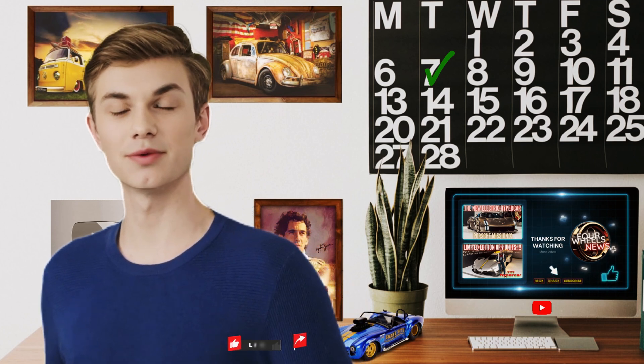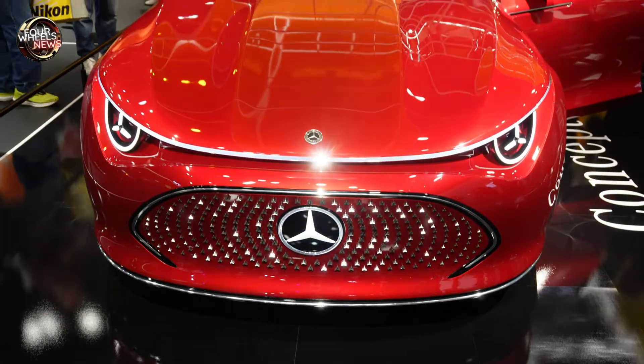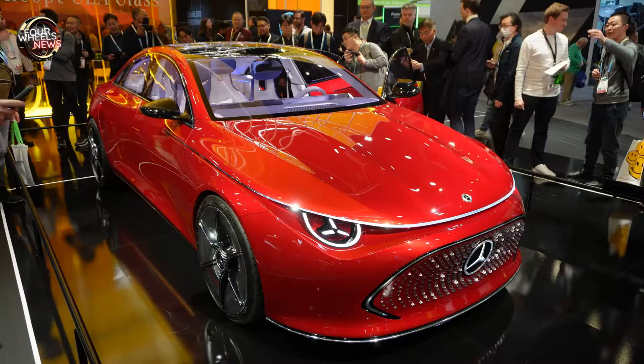Hey guys, welcome to another video. All speed enthusiasts and fans, welcome to our Four Wheels News channel — your favorite news channel where you'll find the latest news, in-depth reviews, car tests, and full coverage of the world's most exciting motoring events. I'm here to take you on an unforgettable journey through the world of cars. Subscribe and turn on notifications. Today we have a very special guest in our virtual studio — an exceptional car — with our virtual presenter Jenny. Hi guys, welcome to CES 2024!